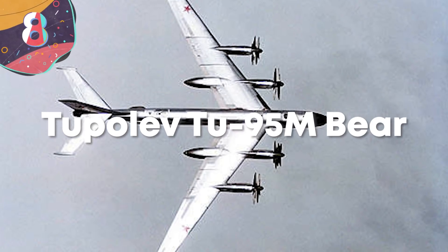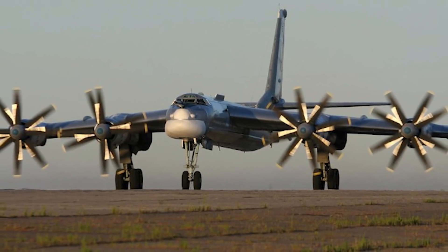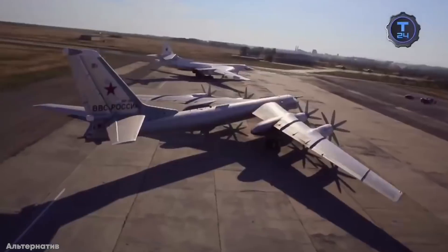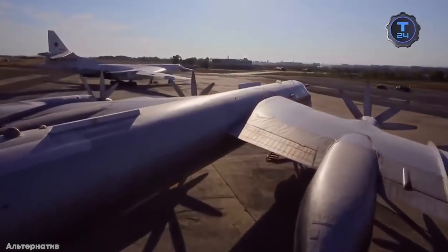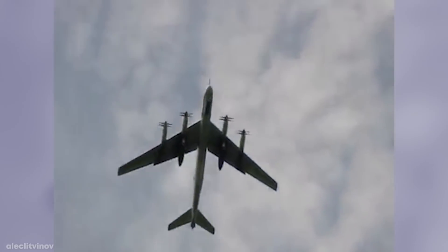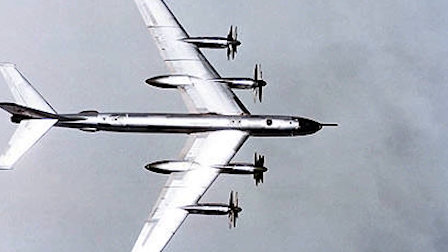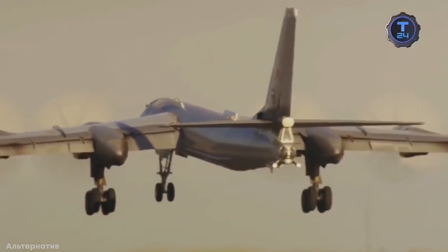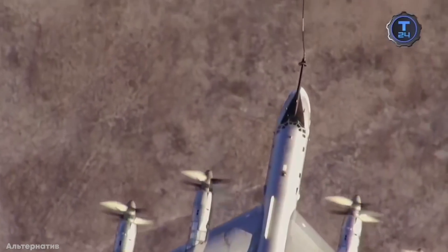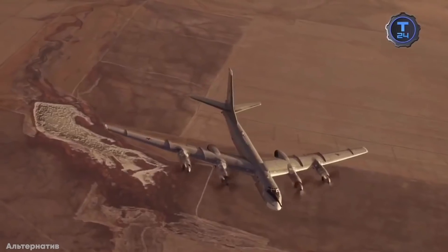Number 8: Tupolev Tu-95M Bear. A long-standing symbol of Soviet and Russian aerial engineering, ingenuity, and air power, the Tupolev Tu-95M Bear has been flying for more than 60 years. It served as the flagship reconnaissance plane and bomber, and is the only propeller-powered strategic bomber still in use today. Its propellers move so fast that they break the speed of sound, making it one of the loudest military aircraft in the world. The Bear reaches a top speed of 574 miles an hour — a world record that still stands today — at up to 45,000 feet in the air. With a 164-foot wingspan and four turboprop engines, it was first flown in 1952 and is expected to serve in the Russian Aerospace Forces until at least 2040.